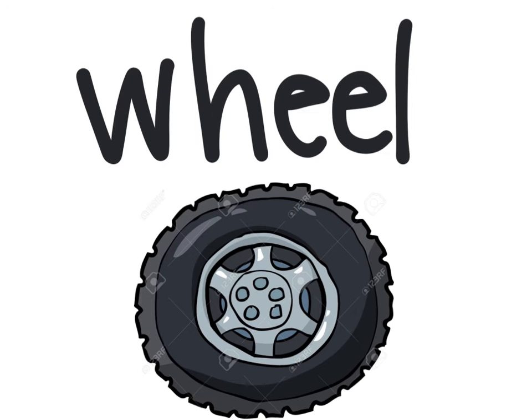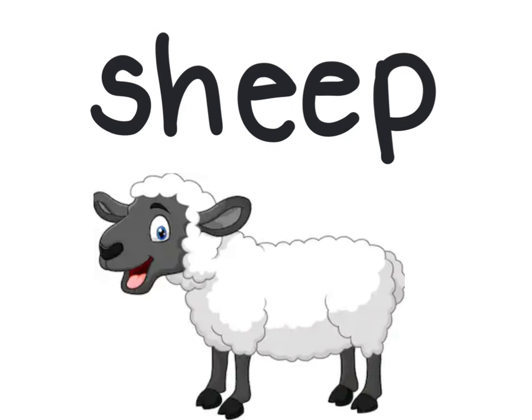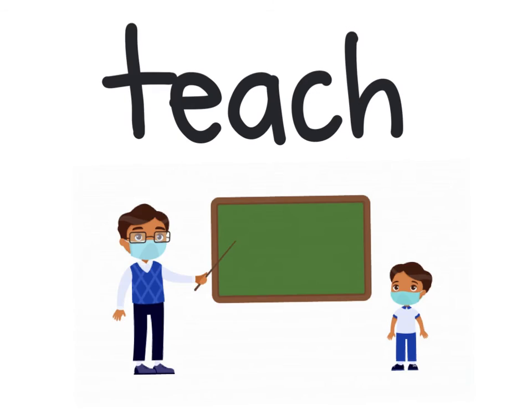Wheel — a wheel is round. Sneeze — a cold can make you sneeze. Sheep — wool comes from sheep. Teach — now notice how we have that EA, but we only hear the E.